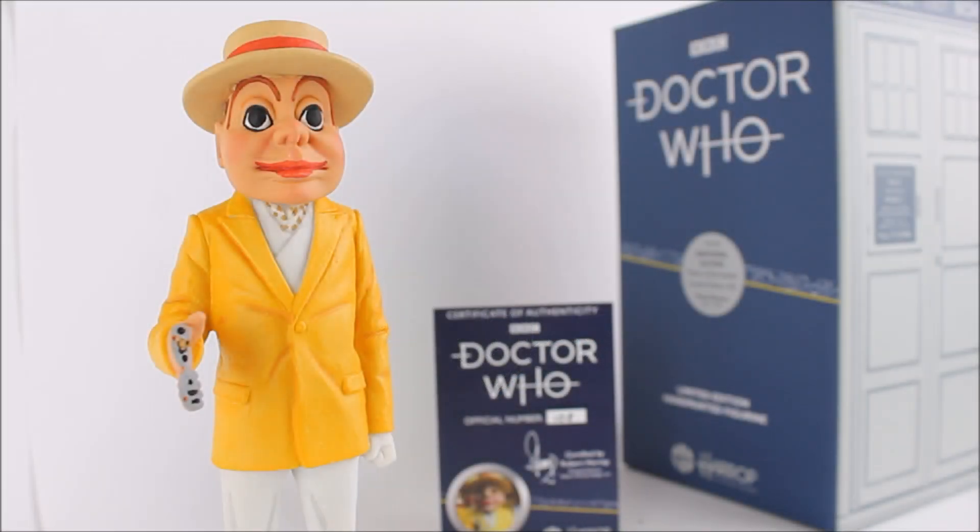Hello everybody and welcome back to another Doctor Who product review. In today's review I'm going to be taking a look at the latest release as part of the Doctor Who Robert Harrop limited edition hand-painted figurine series — this time round the Daffodil Auton from the third Doctor story Terror of the Autons.